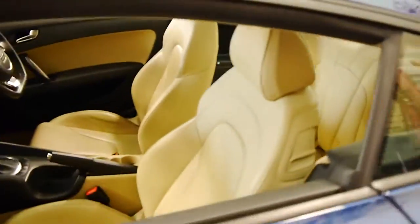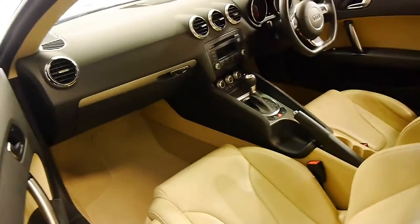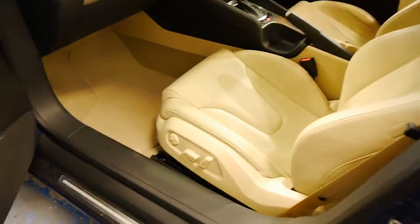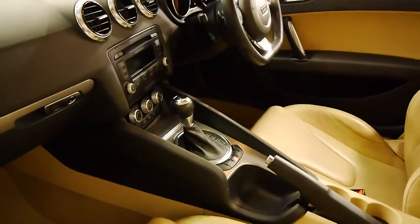Daytime running lights. Beautiful tyres. You've got that lovely parchment leather. Full power on the passenger side as well with lumbar support. Six speed automatic with paddle shift ability.